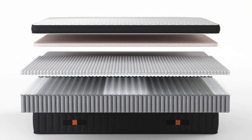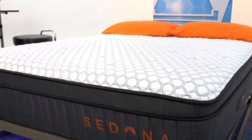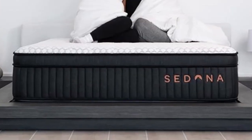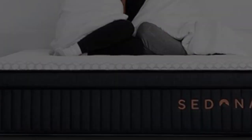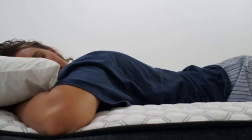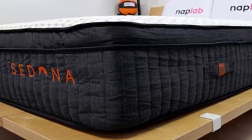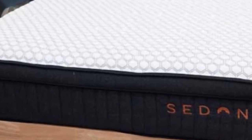Brooklyn Bedding offers the Sedona Elite in nine sizes, including the six standard options, as well as a full XL, short queen, and split California king. Standard ground shipping is free of charge within the contiguous U.S. Your purchase comes with a 120-night sleep trial, during which returns are free. Those who keep the mattress after the trial period ends also receive a 10-year warranty against structural defects.